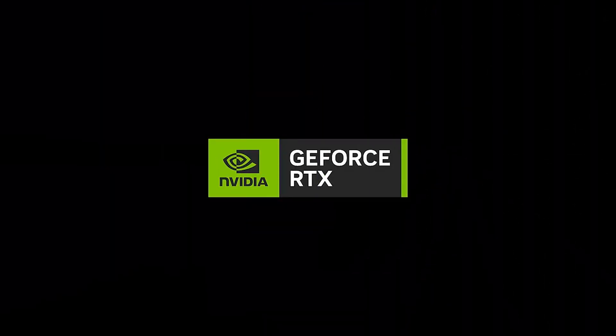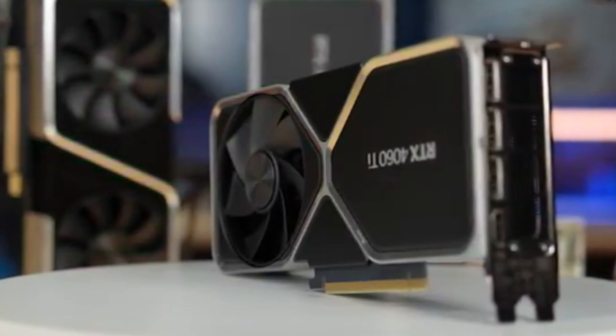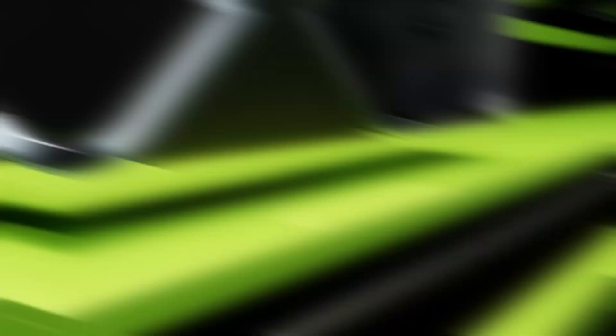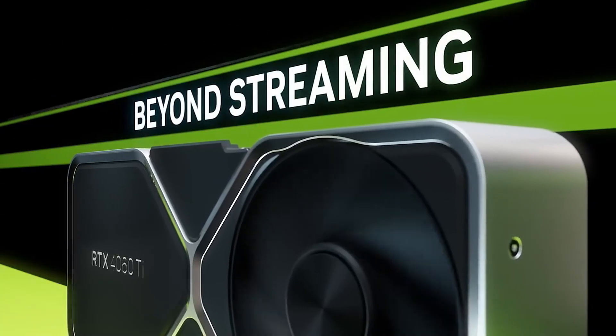With its advanced features, excellent 1440p gaming performance, and AI-powered optimizations, the NVIDIA GeForce RTX 4060 Ti is an ideal investment for those who want cutting-edge technology at a reasonable price. Whether you're gaming, streaming, or creating content, this GPU is designed to deliver outstanding results without breaking the bank.